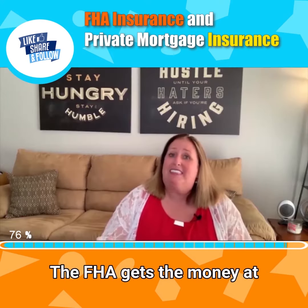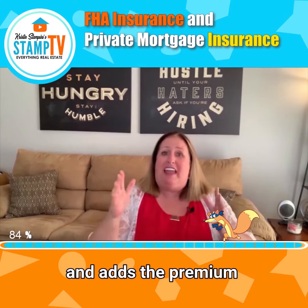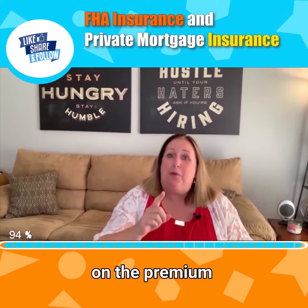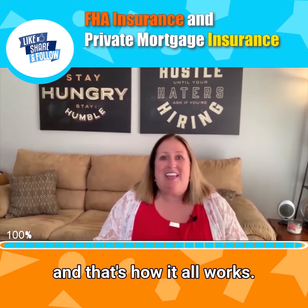The FHA gets the money at closing, but you don't pay that directly. Instead, the lender pays the FHA and adds the premium to your loan balance, so you continue paying mortgage interest on the premium until you finally pay down the loan.